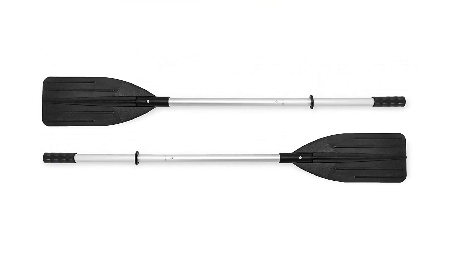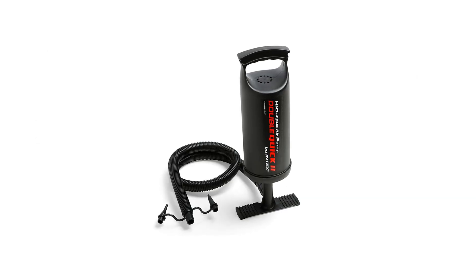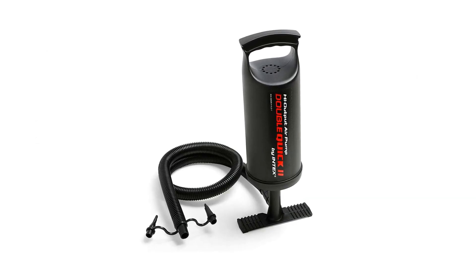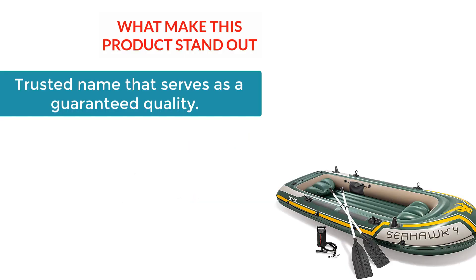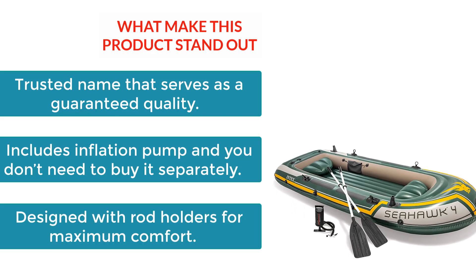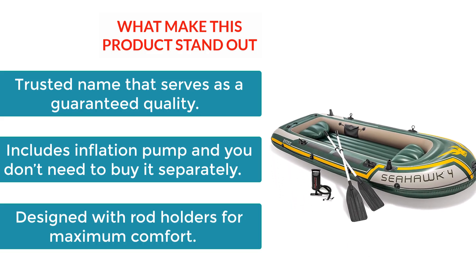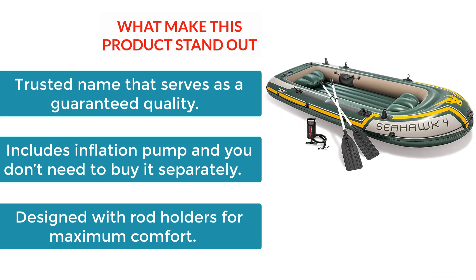There is a gear pouch that works wonderfully as a place to store your fishing gear. This boat is also quite easy to control, which makes it ideal for locating the most productive fishing spot and catching as many fish as possible. What makes this boat stand out? Trusted name that serves as a guaranteed quality. Includes an inflation pump so you don't need to buy it separately. Designed with rod holders for maximum comfort.